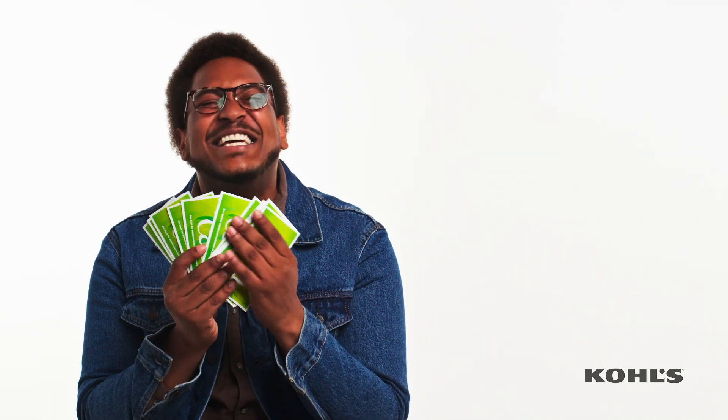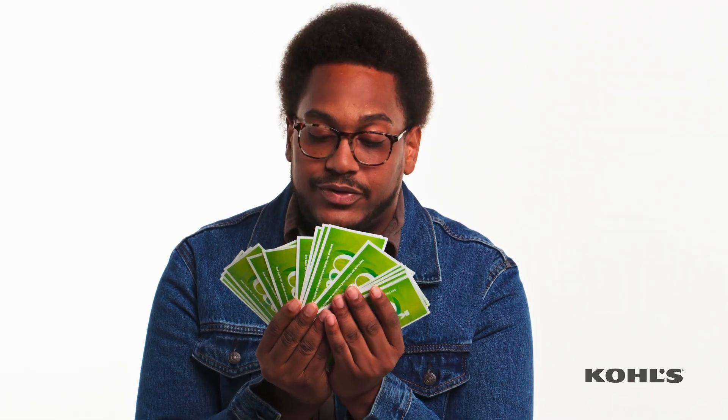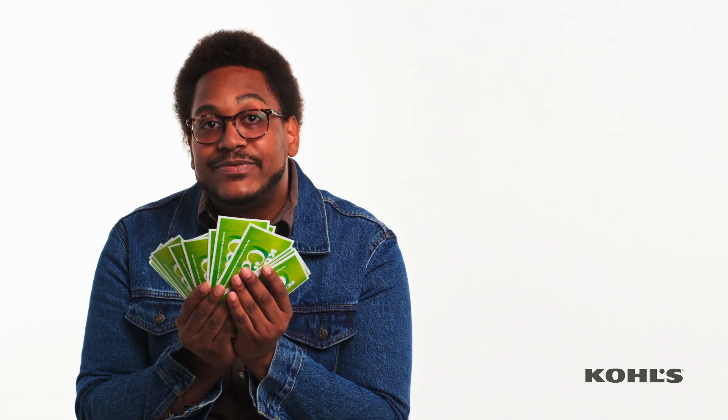I got a lot more than that, baby. I'm a Kohl's millionaire! The max is $1,500? Okay. I mean, that's still a lot. That's still a lot!